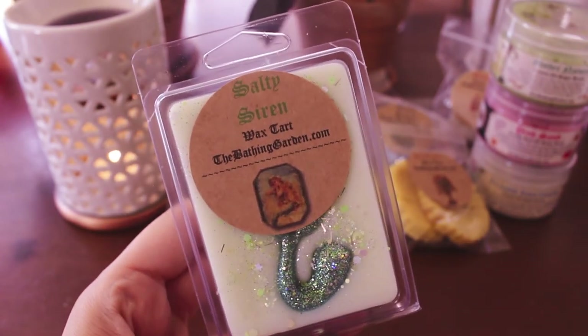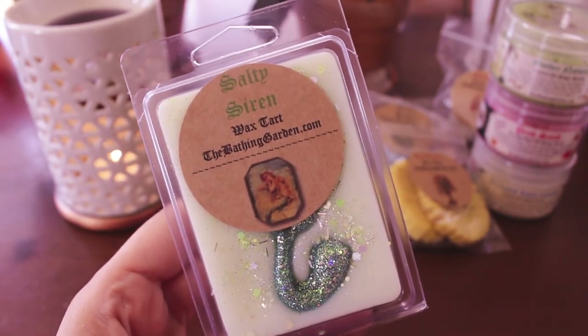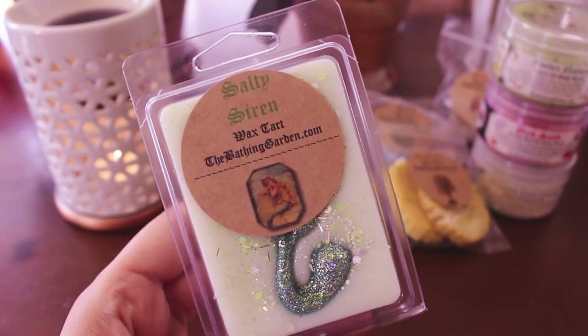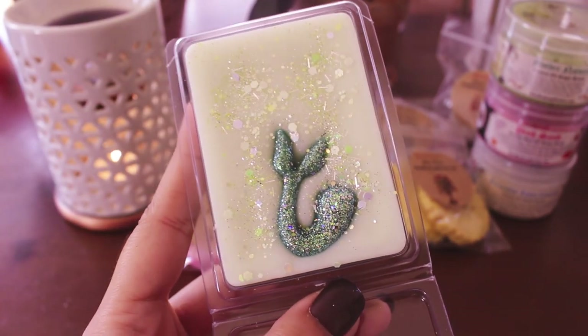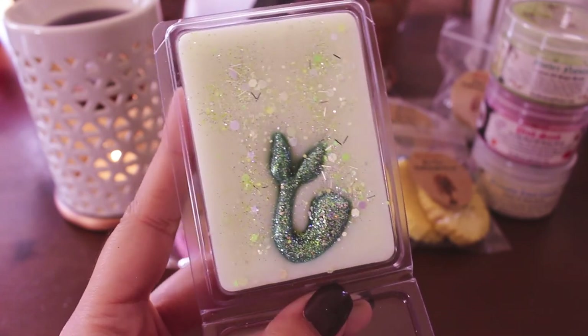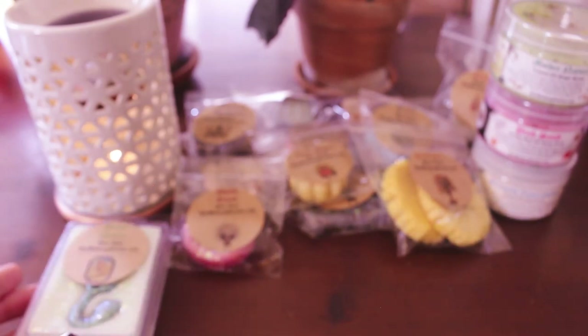This is Salty Siren — I had a sample of this from my Alice in Wonderland order. It's the saltiest lime margarita fit for a siren — just a lime margarita scent, but oh my goodness, it is so good. It's so salty and fizzy. The lime is perfect, this makes me so thirsty. And look at how pretty that clam is — the mermaid tail. I just love it. It's a good performer too.